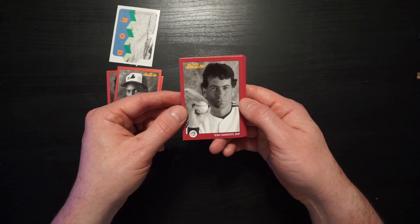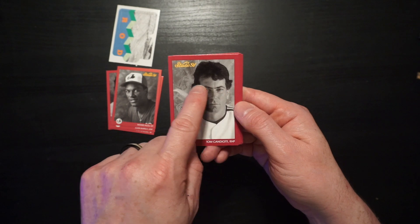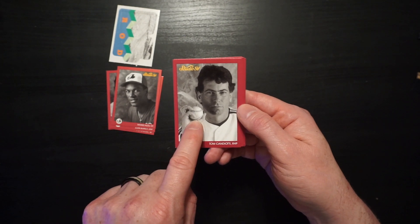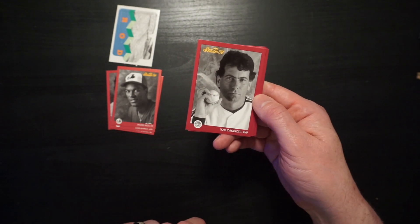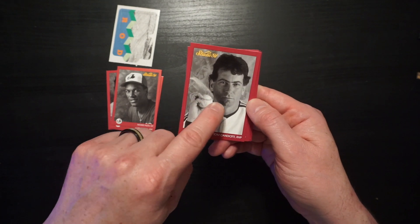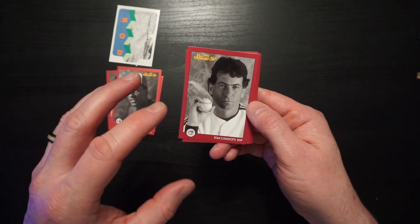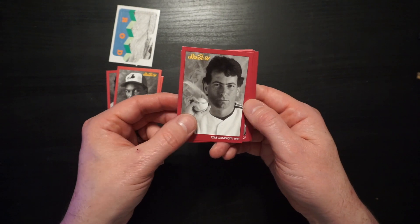Tom Candiotti, a knuckleballer. You can tell both by his eyebrows mostly coming together to draw away your attention from the floater of a pitch slowly coming at you. They highlighted the ball with not flames but smoke — as if this slow-moving, dying quail of a pitch is breaking sound barriers. That's an interesting artistic choice, but we like it.